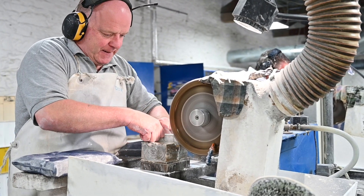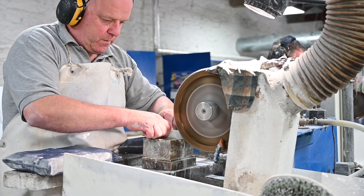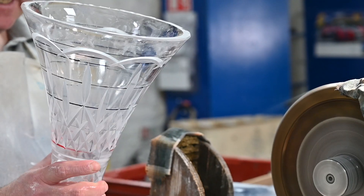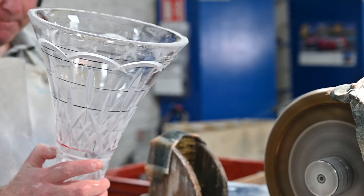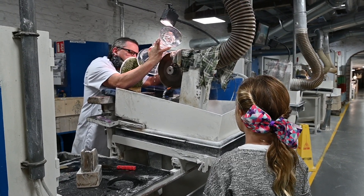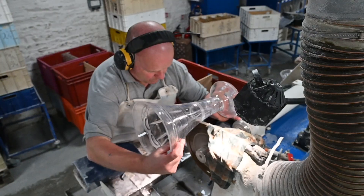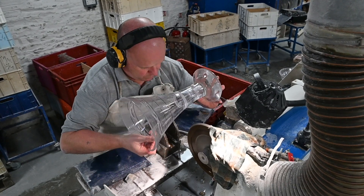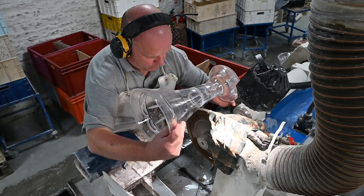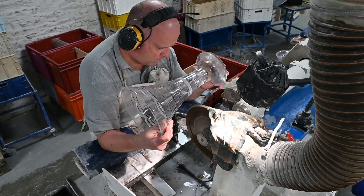It's so loud in there, they have to protect their ears. If they push too hard, the crystal breaks. Every piece gets the special Waterford logo — it's a seahorse with a shamrock in its tail. If somebody says they have Waterford crystal and it doesn't have the seahorse on it, it's not real.